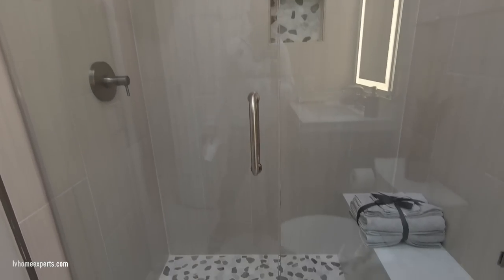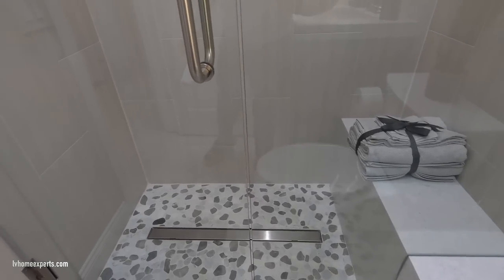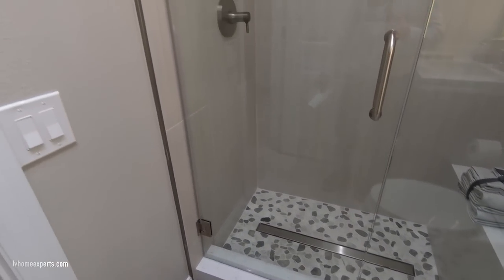We just passed the skylight. They rehabbed this whole bathroom — originally a tub should have been here, but as you can see they installed a linear drain and a vertical tile set.